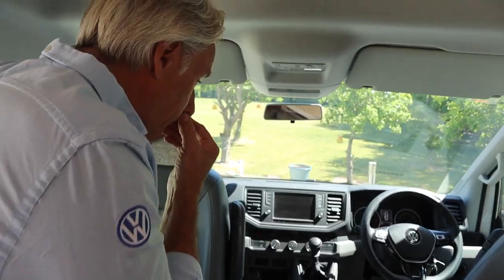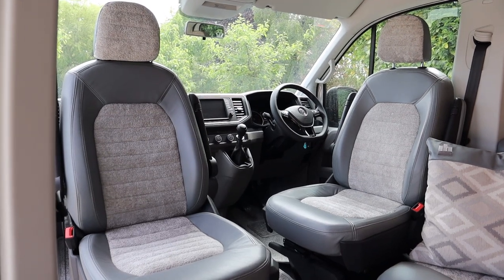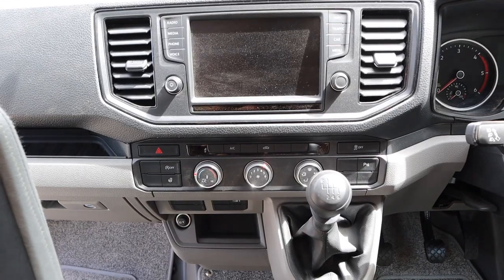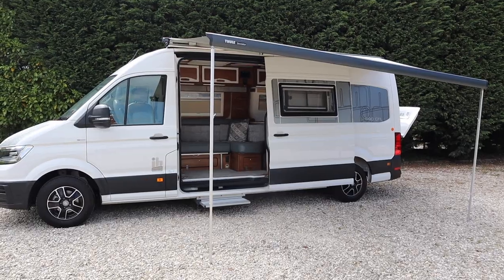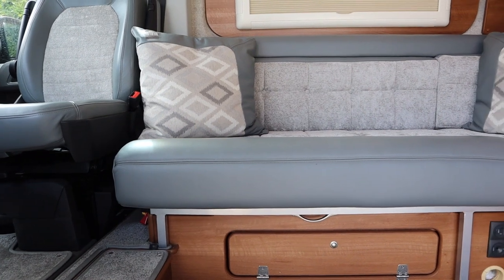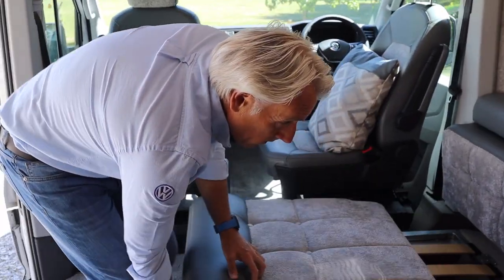Up front you've got the usual VW refinements — anybody with a VW car will notice it's very similar to a modern car, both in the steering wheel, the dash layout, and the large touch screen. We've got an L-shaped front settee here, which a lot of people buy this model for — obviously for the view and the sliding door, it's really open. This turns into a double bed: six foot two by four foot six wide. Simply take the two cushions, remove the L-shaped corner cushion, and pull the bed out.